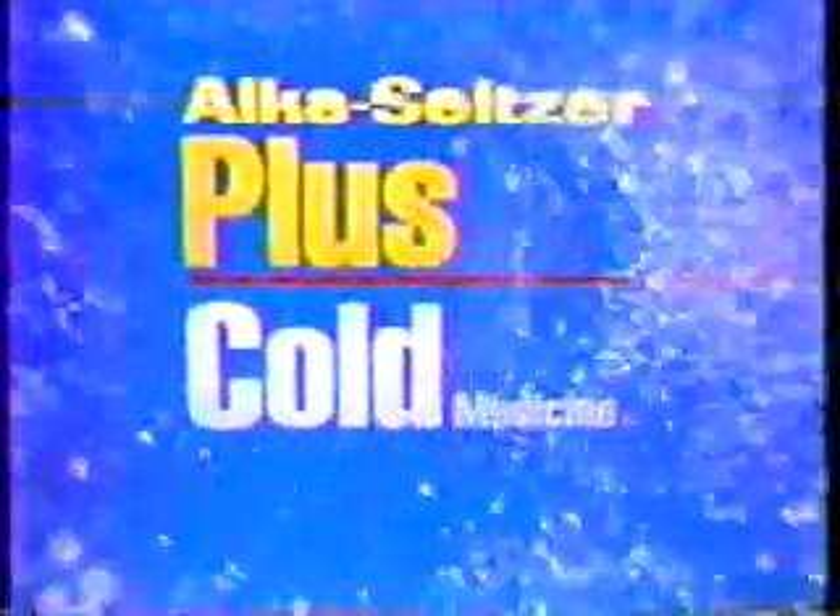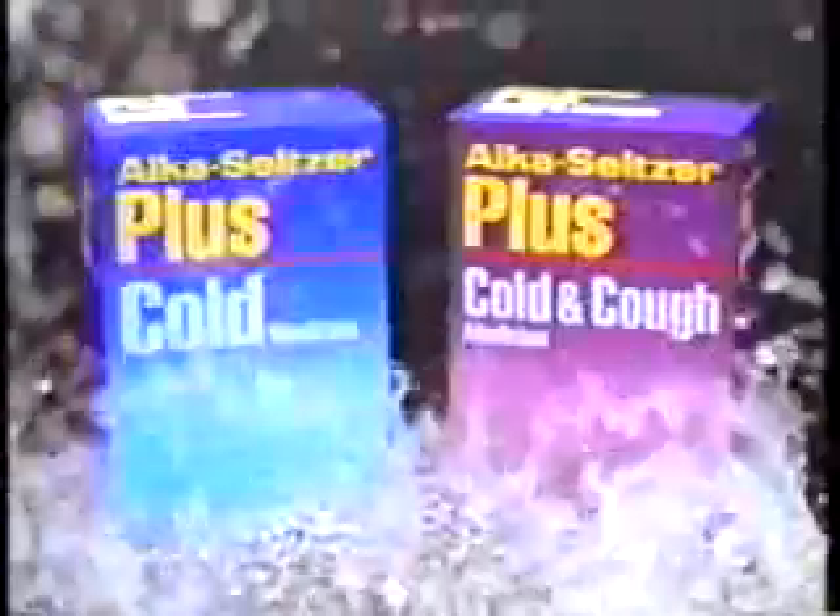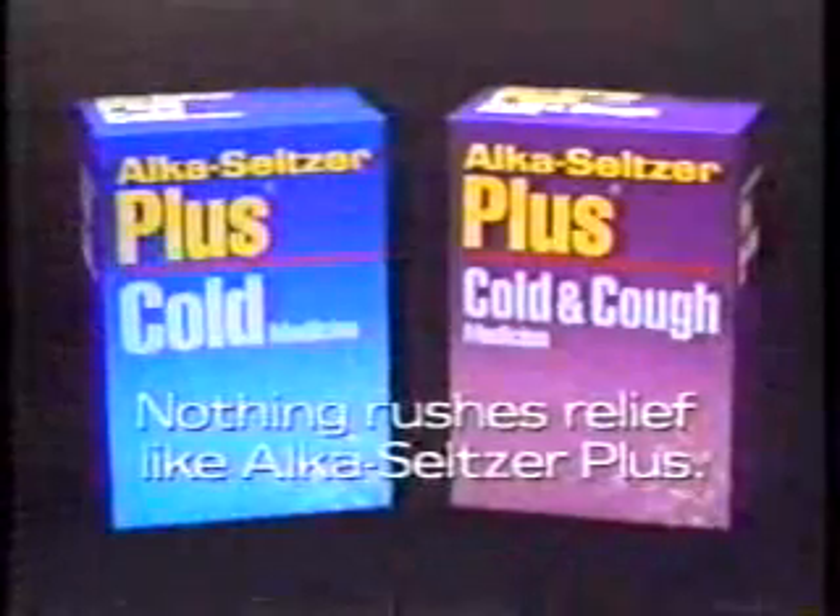Carrie Novak will not waste a minute battling her cold. Pills take time to dissolve, so she'll rush relief with the effervescent power of Alka-Seltzer Plus Cold Medicine. It's really felt the moment you take it — rushing powerful medicines to soothe your aches, relieve your runny nose, free your breathing. Nothing rushes relief like Alka-Seltzer Plus.